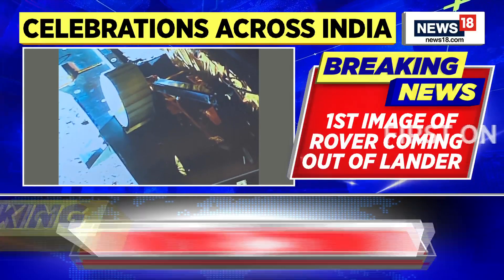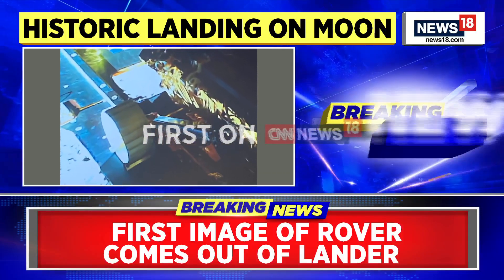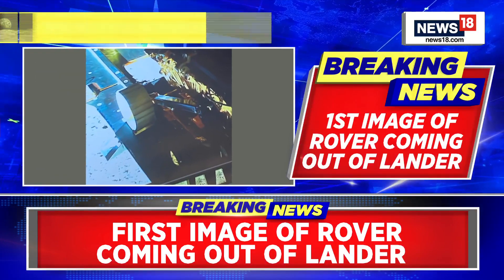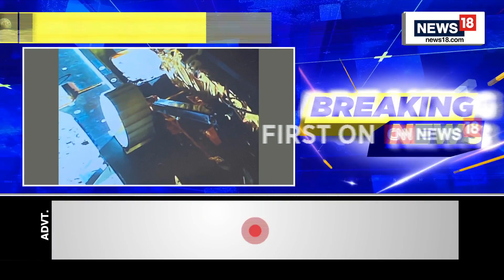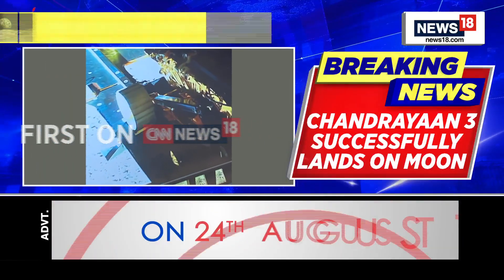This is what the ISRO scientists have said about the image we have accessed. We have Harish Upadhyay joining us on this broadcast — a very good morning to you, Harish. This is the particular image we have received, and we have some ISRO scientists describing this image. Could you give us some more details about this?